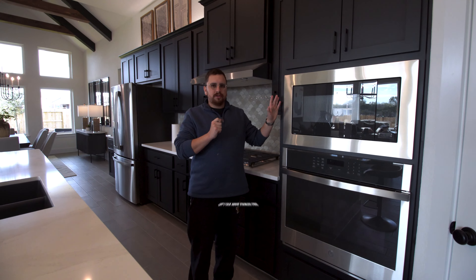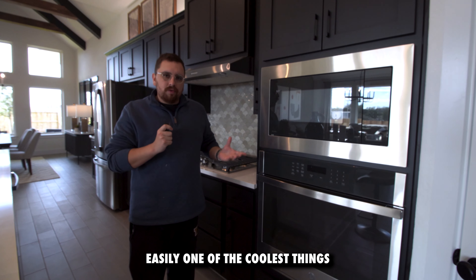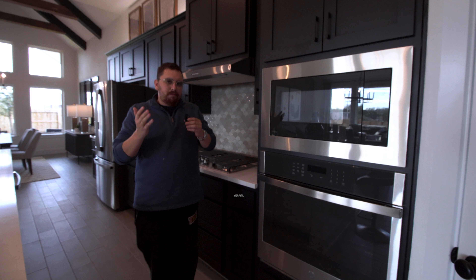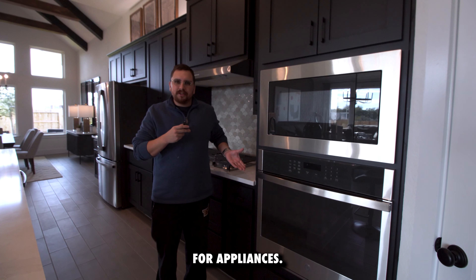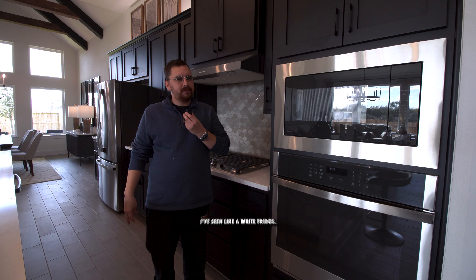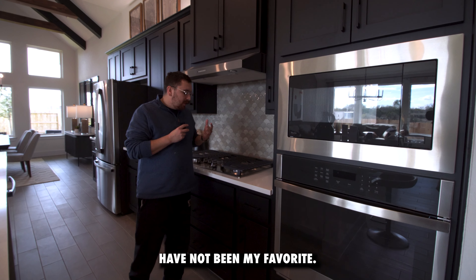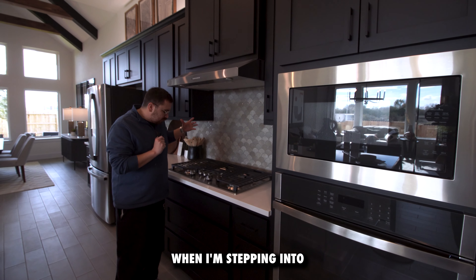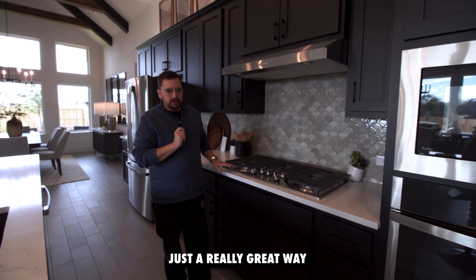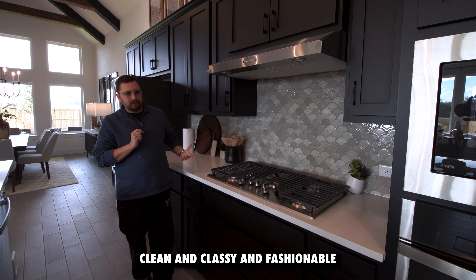Stainless steel — let's talk about stainless steel with black backgrounds. Easily one of the coolest things to really tie a kitchen together. Stainless steel is one of those modern, timeless finishes for appliances. I've seen black appliances, and they haven't been my favorite. Nine times out of ten when I'm stepping into any new home or condo, stainless steel is just a really great way to keep it timeless, clean, classy, and fashionable all at the same time.